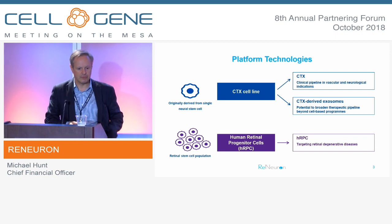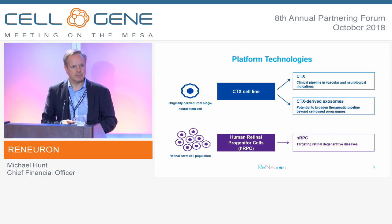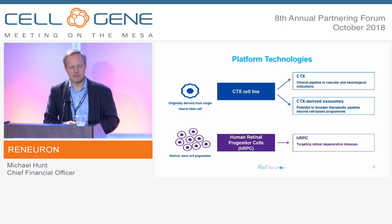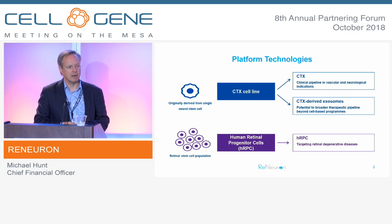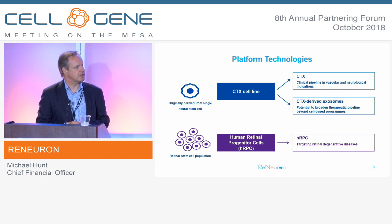Renewron is a pure cell therapy business, for those of you that don't know the story. The business is based around two stem cell assets. One is called CTX, which is a neural progenitor cell line targeting neurovascular indications — the lead program being stroke disability. We also use our CTX cell line to harvest exosomes, and we have an emerging cancer program with exosomes as therapeutic agents.